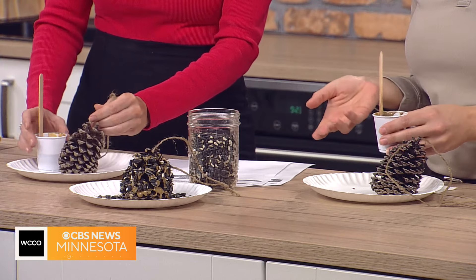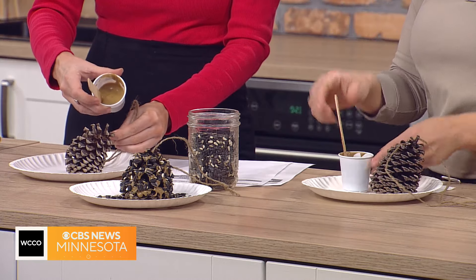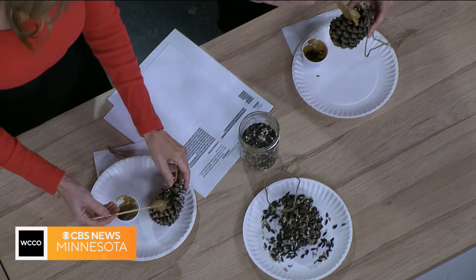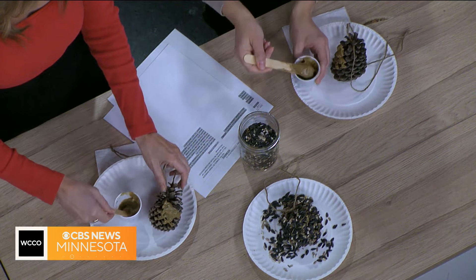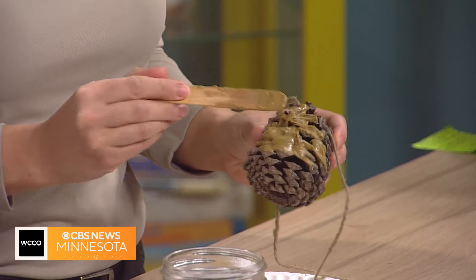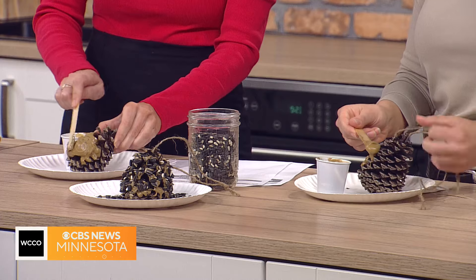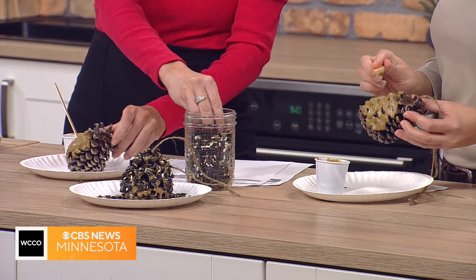Peanut butter — or you can even use shortening. We're using sunflower butter, just in case anyone's got allergies at our programs. All you want to do is kind of get it into all the nooks and crannies on your pine cone. And once you get a good coating on there, you're just going to sprinkle some bird seed on there and then hang it up around your home, your neighborhood, wherever you see birds around. It gives them somewhere to find some food, and that peanut butter or sunflower butter gives them a nice source of fat that they need.